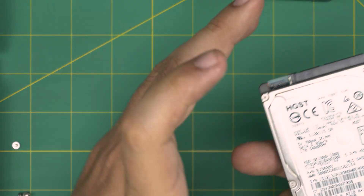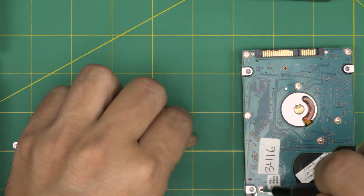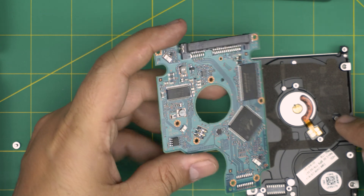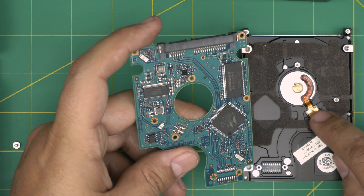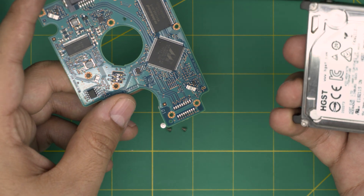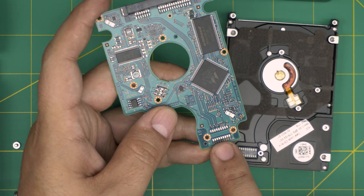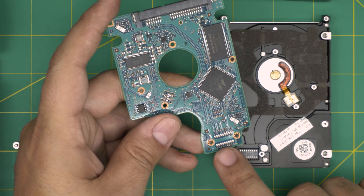Let's open up this other one — this is a Western Digital laptop hard drive. We remove all the screws and lift it up. Right away we can see that this one has golden plated pads on the motor — nice pads. They didn't do any dirty work here — they actually soldered the pads right here. Look how nice and clean that is. So this hard drive will last much much longer compared to the other one.